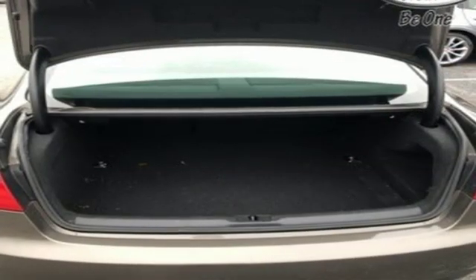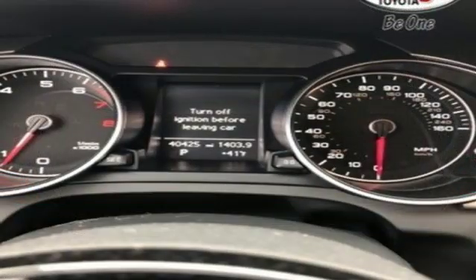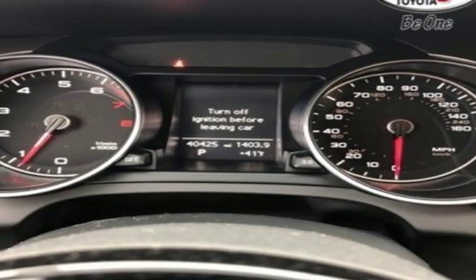Turbo inline four-cylinder engine, express open and closed tilting sunroof, gas pressurized shocks and automatic transmission.